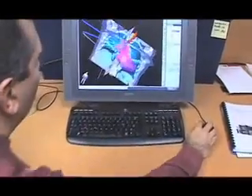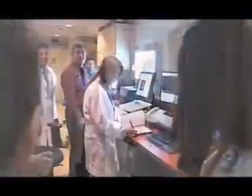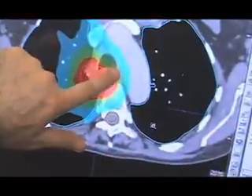Now doctors at UCLA have new technology — a system called the Novalis TX — that allows the medical team, including radiation physicists and therapists, to shape multiple beams of radiation that are more accurate and more powerful than ever before, zeroing in on primary and smaller metastatic tumors without harming normal tissue.